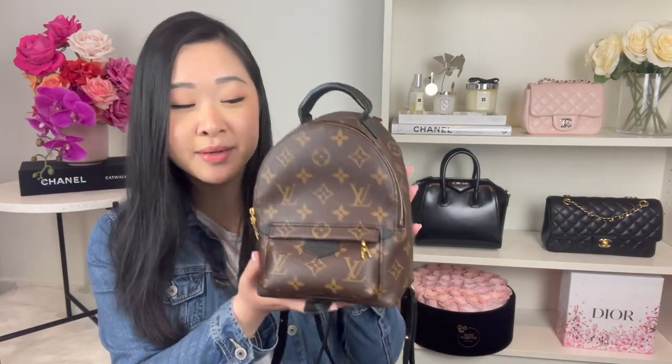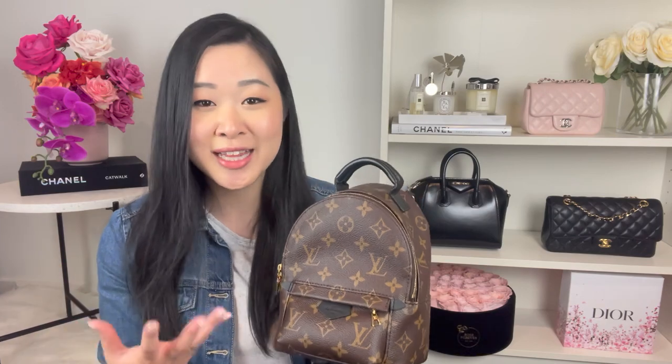So in today's video I want to go through some of the reasons why you should not purchase the Louis Vuitton Palm Springs Mini Backpack. I know there are a lot of videos out there saying how great it is and how much it can fit — I'm guilty of that too — but I thought it'd be really helpful for those on the fence to hear some of the cons. And if you still really want to add this bag to your collection after watching this video, I think that's a good indicator that it's for you.